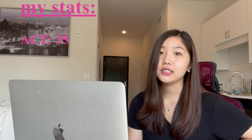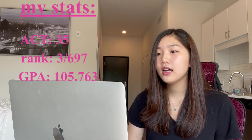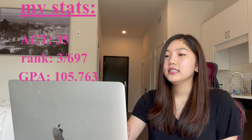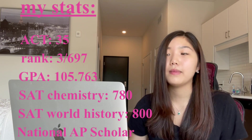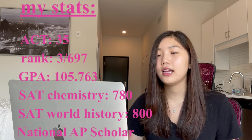My ACT score was a 35, and the average ACT score of an accepted UMKC applicant is a 32. I was ranked third out of 697 students in my high school with a weighted GPA of 105.763. The average weighted GPA of an admitted UMKC med student is 3.9. I don't have access to my unweighted GPA because my school graded on a 100-point scale rather than a 4.0 scale. My SAT Chemistry subject test was a 780, and my SAT World History subject test was an 800. I was a National AP Scholar, meaning I received at least a 4 on all AP exams and scored a 4 or higher on at least 8. For reference, I took 16 AP classes in high school.